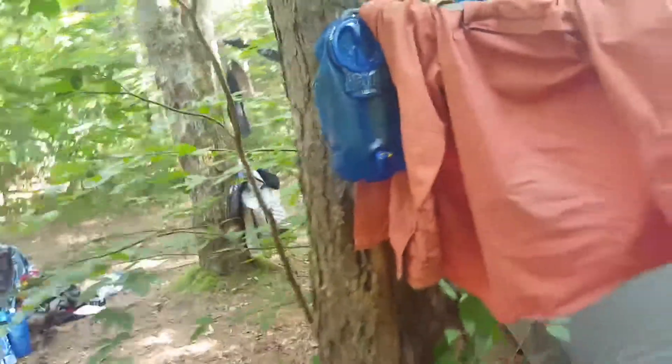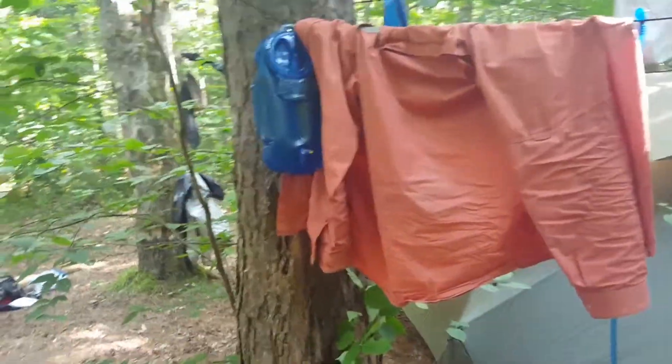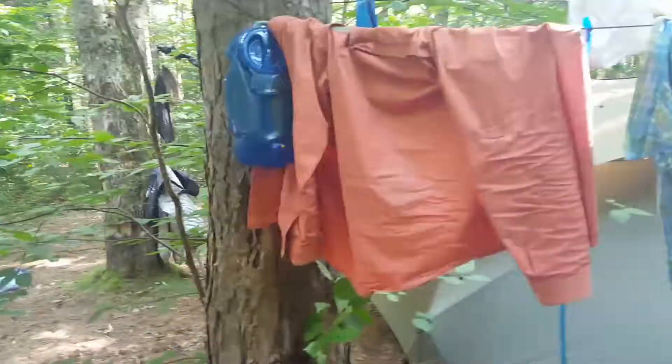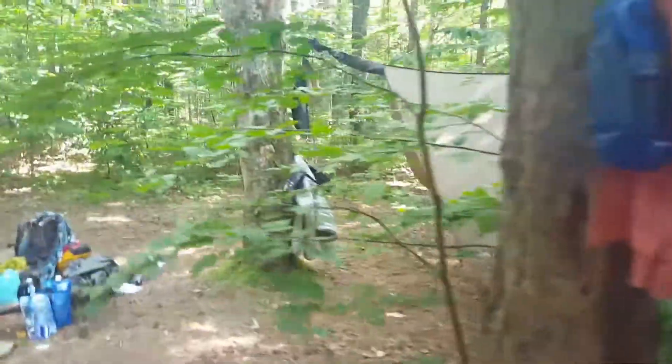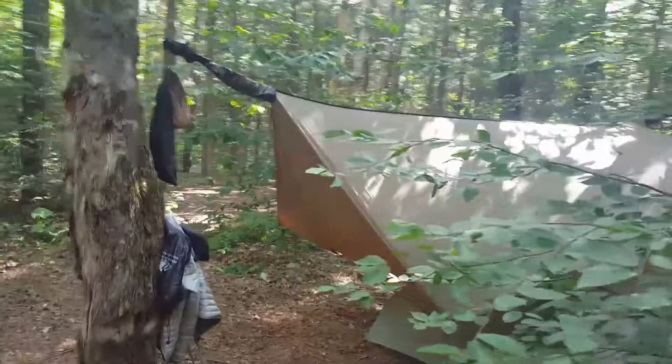Our water supply — we have two bags of water here, one and two, so we're good for the morning, good to wash dishes with, and set ourselves up for dinner tonight. We'll be heading out tomorrow and we should be in Killington. Alright, have a good night, bye!